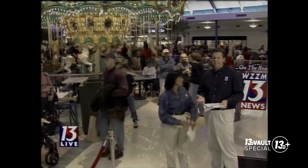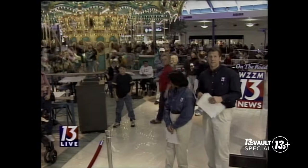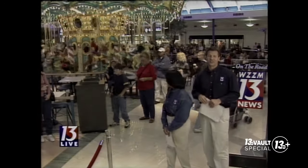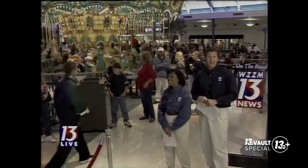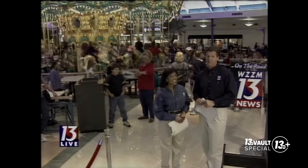The carousel is really the centerpiece of the mall. It can hold 40 riders at a time. There are horses, rabbits, frogs — lots of things to ride, there's even a pig. The ride lasts about two minutes and costs a buck. But it's not the only thing for families here to enjoy.